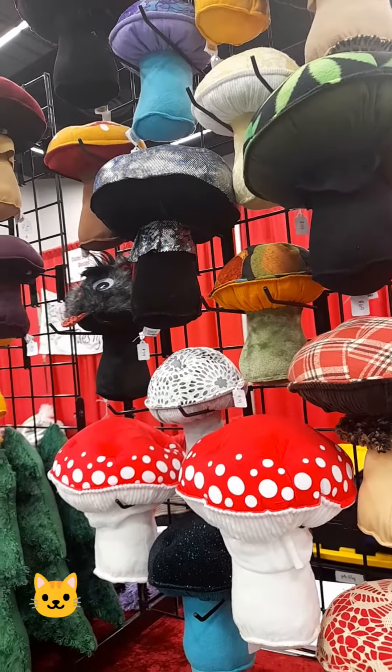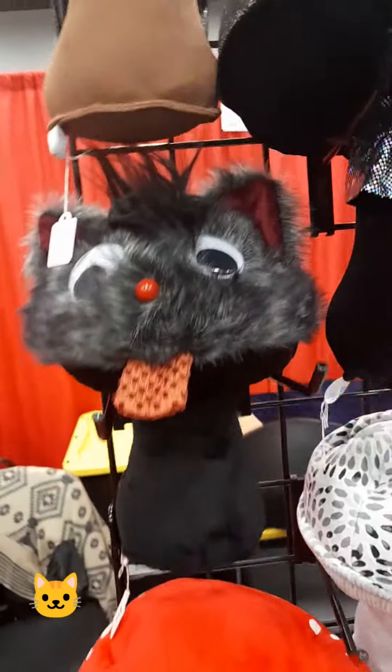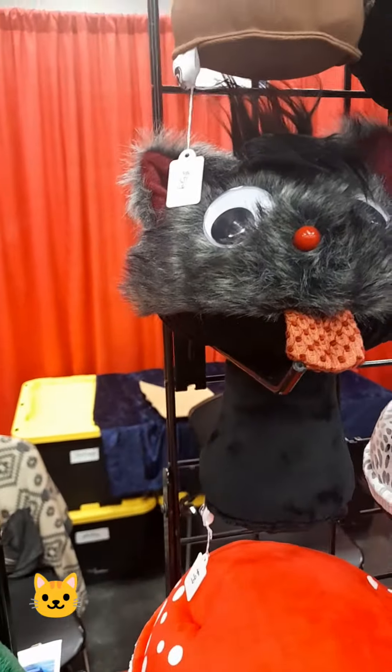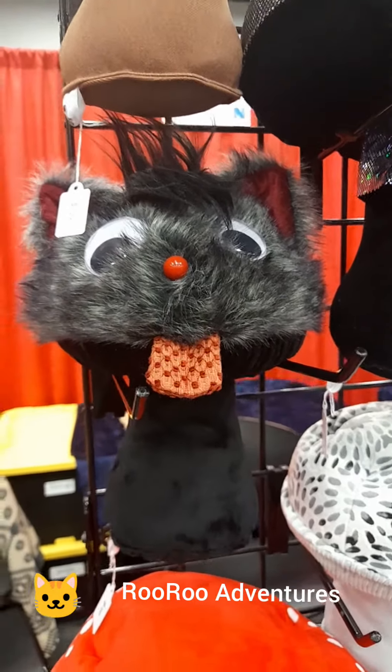So do you use this for therapeutic? Oh wow, look — they even got a kitty cat for you kitty cat lovers. Or is that a dog? It looks like something between a kitty cat and a dog, but anyway it's cute looking.